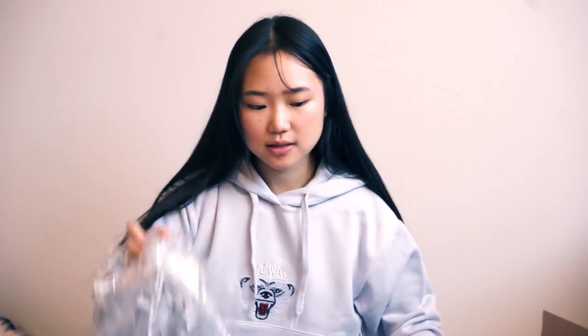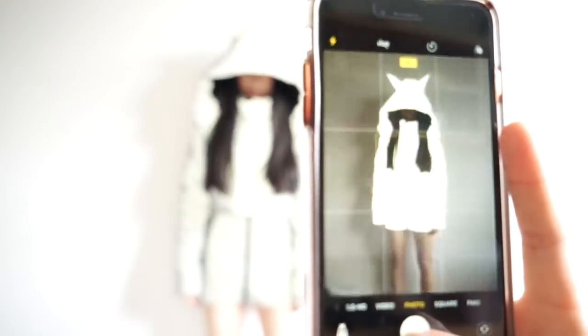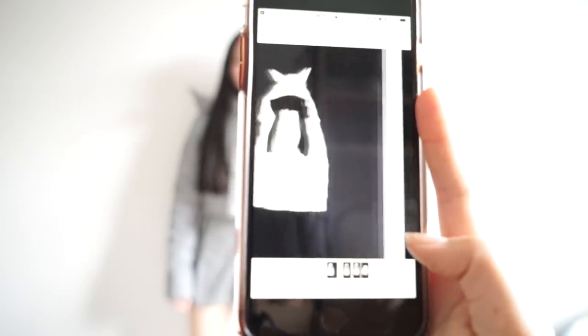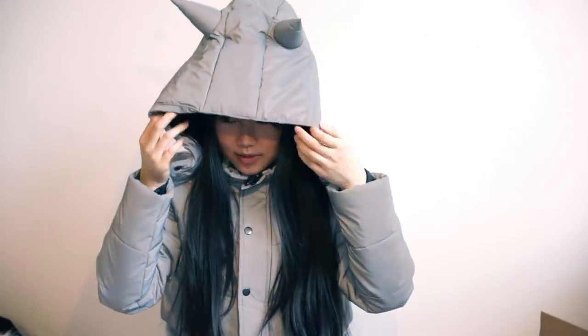Now all I have left are the coolest pieces in this haul. I was really looking forward to getting these. The two of them are sold separately, but getting them together is the best decision ever — I think it would just be really dope. This color is unreal. This is a puffer jacket, and the fun part is it comes with this hoodie piece that has horns. Some people don't dig the hoodie with the horns and everything, but I think it's so cool.